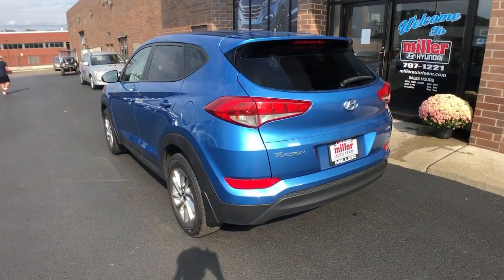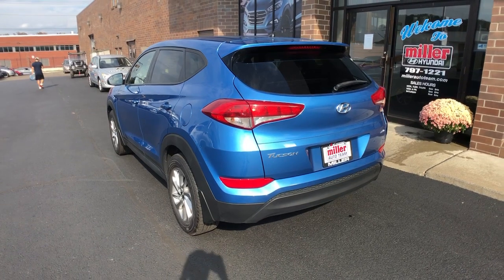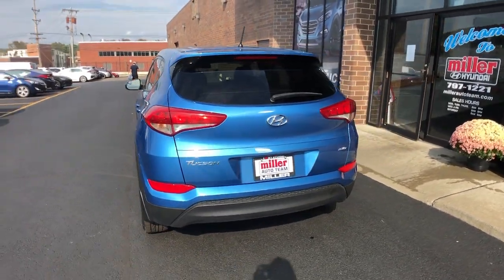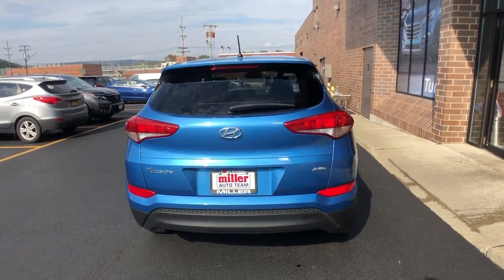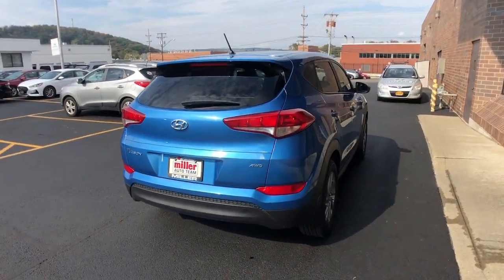All-wheel drive, keyless entry, heated mirrors, backup camera, Bluetooth connection, aluminum wheels, steering wheel audio controls, rear spoiler, stability control, pass-through rear seat.